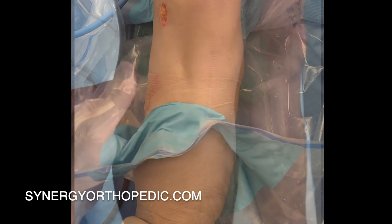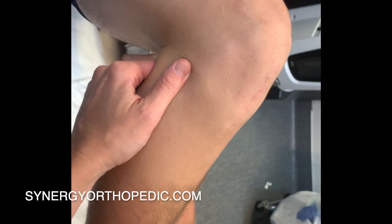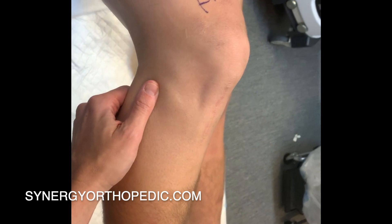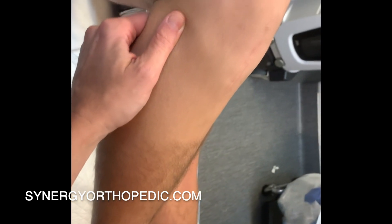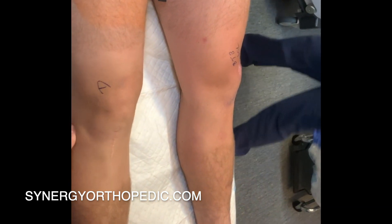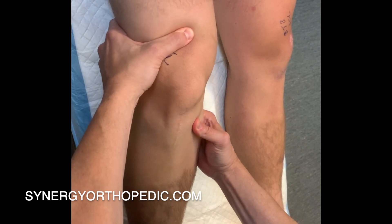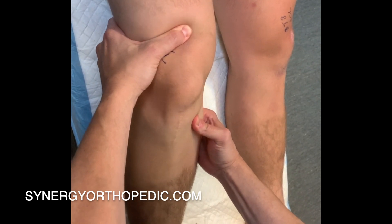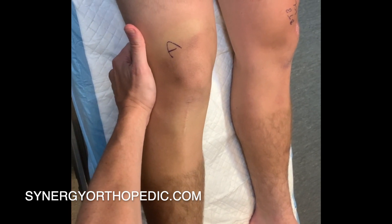Incorporation takes a little longer with a soft tissue graft like a hamstring, so we often recommend using the brace for the first three to four months following hamstring autograft reconstruction. Incorporation takes the longest amount of time with an allograft, which is a cadaveric tissue, because there are no living cells in that tissue. As a result, your knee has to grow into the tissue, and this will often require using the brace to protect the knee for approximately four months.